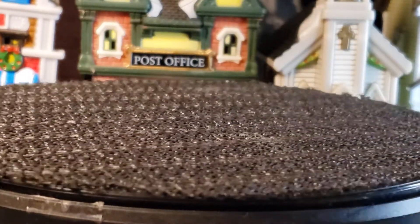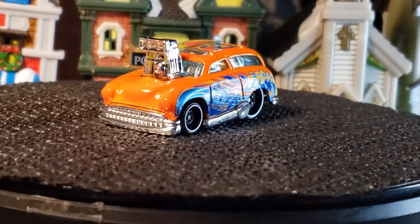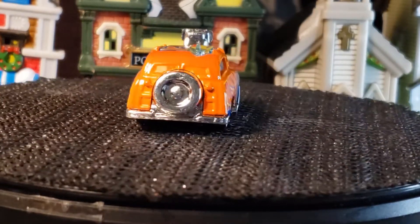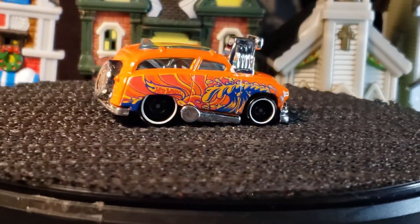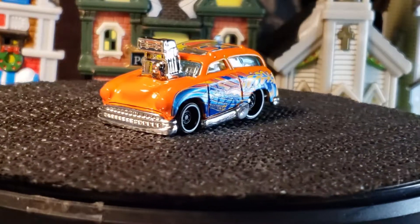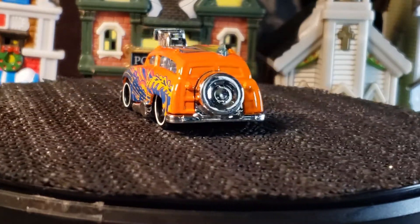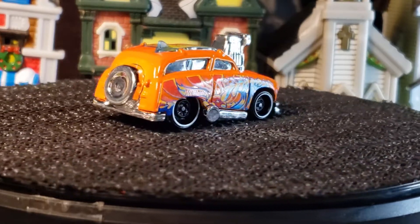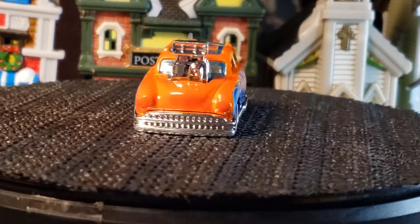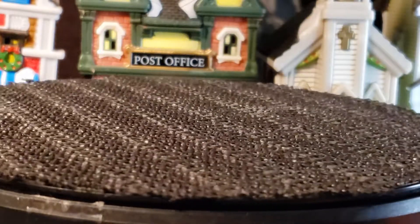Next up we got the Surf and Turf — my toon version. Had to throw a toon in there. I like the colors on this one. I think it's from Hot Wheels Art Cars — I don't remember exactly.